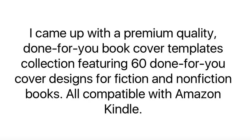So, what's the solution? I came up with a premium quality done-for-you book cover template collection featuring 60 best-selling cover designs for fiction and non-fiction books, all compatible with Amazon Kindle.